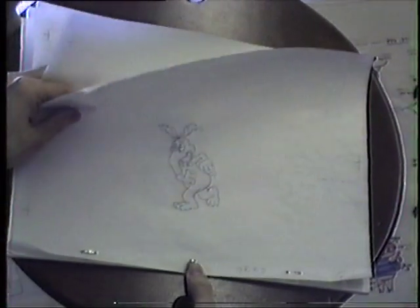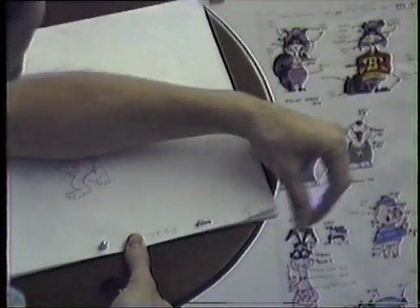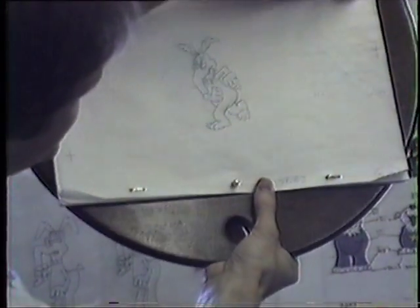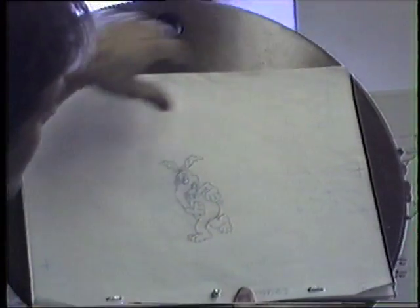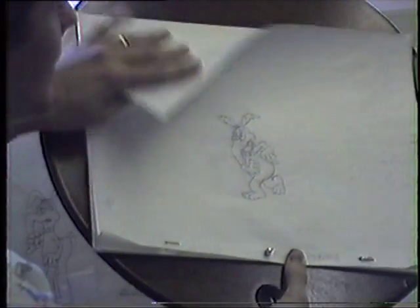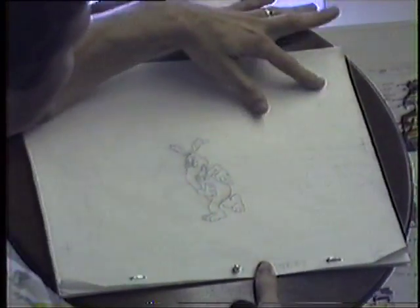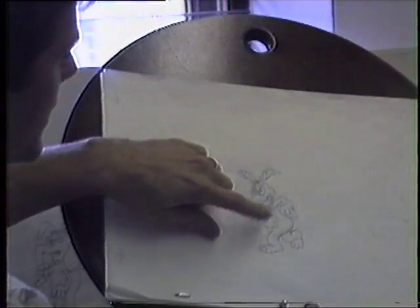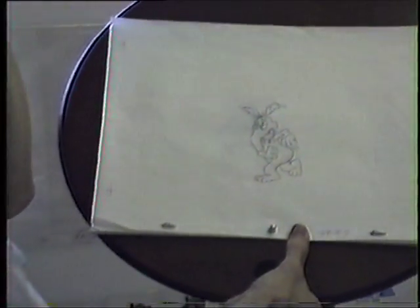These are key drawings. These are not all the drawings — there are drawings that go in between. For instance, this is drawing number two, and this is drawing number five. In between number two and five there are two drawings: three and four. According to the chart, four falls halfway between two and five, so the assistant will take these drawings and find a halfway position between the two and draw it in. Then number three falls halfway between number two and four. It's subdivision — this helps keep the characters very tight, keeping all the proportions exact so there's no change in the character from one drawing to the next.